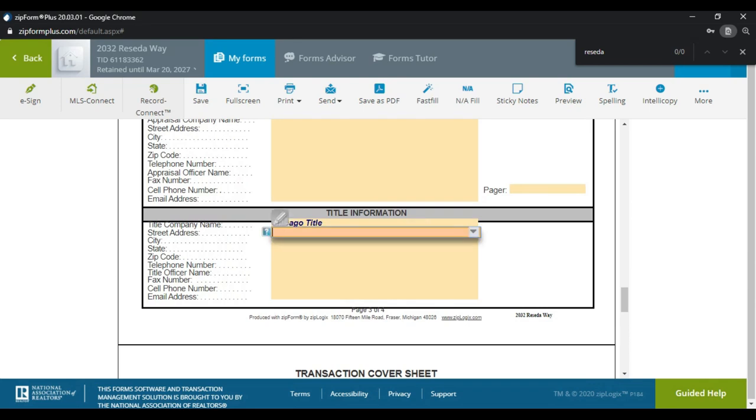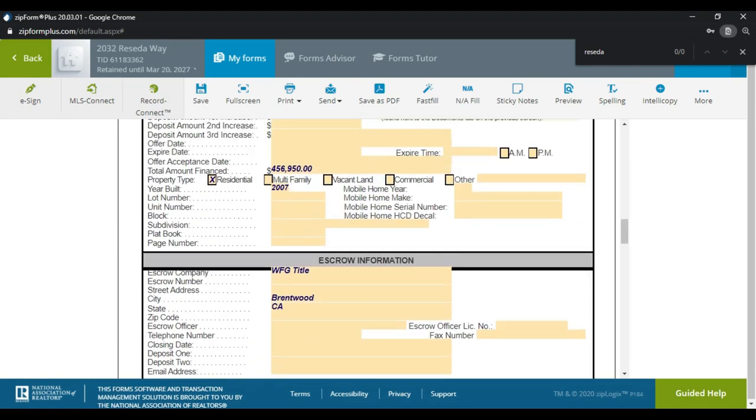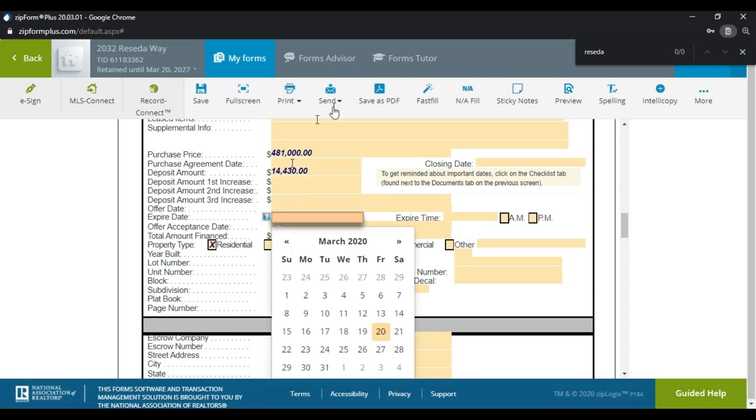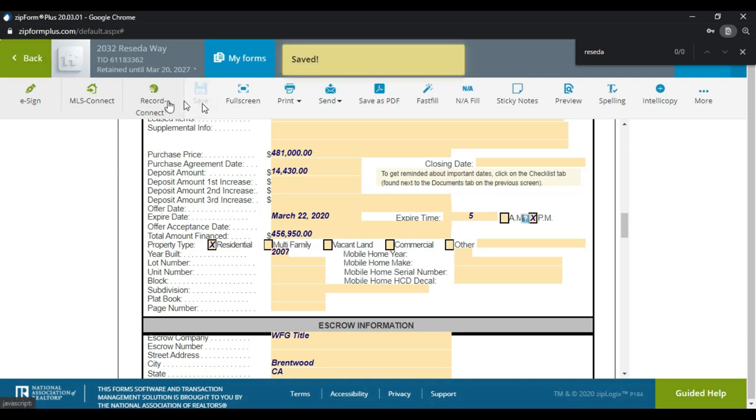I'm going back to the purchase price and loan amount section and setting an example expiration date of the 27th at 5 PM. This usually filters over to the actual RPA, but I've seen it not always work. I like to use the cover sheet first because most of my work is done very simplified here. I'll hit Save.